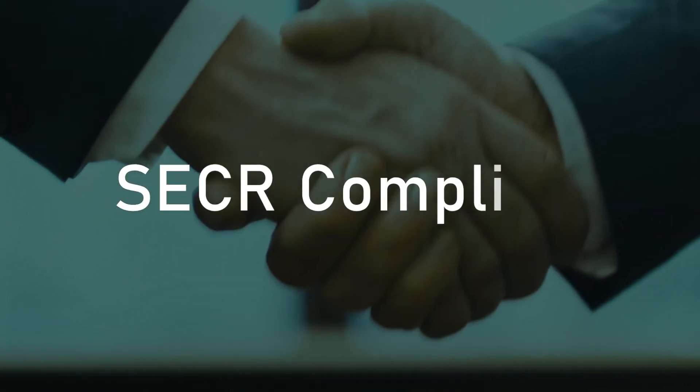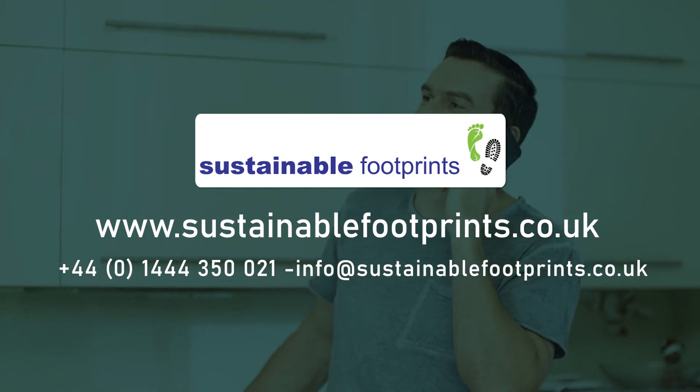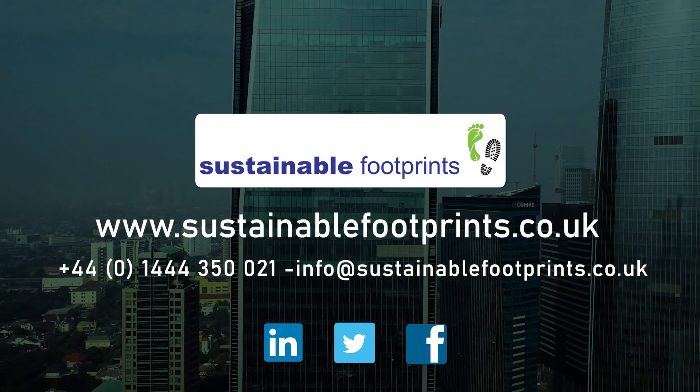Becoming SECA compliant has never been so easy. Contact Sustainable Footprints today to discuss the best option for you. Sustainable Footprints — empowering businesses to take control of their environmental compliance obligations.